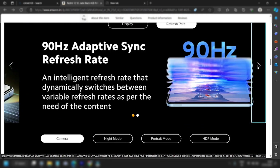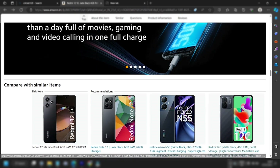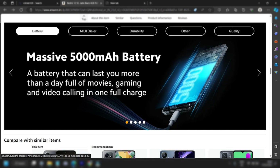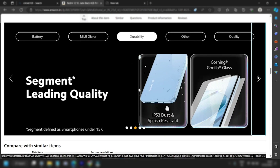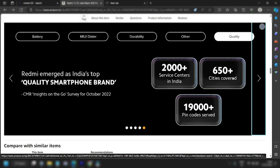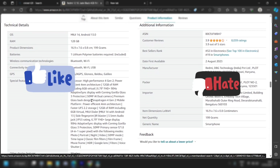The Redmi 12 5G features a large display.